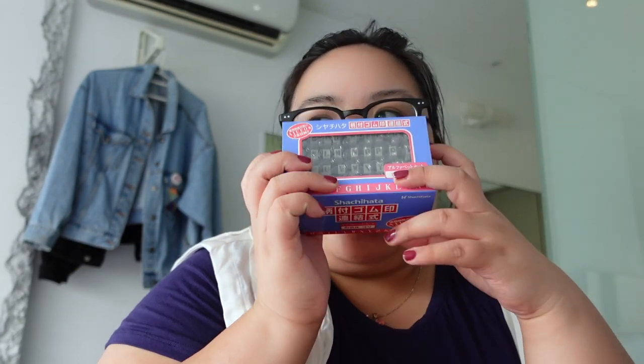I got this Sachi Hata letter stamp kit. I was actually looking for this in Japan. I bought the cheap one off of Shopee, but I already lost the letter A, which sort of prompted me getting this legit version. I also got a couple of Sachi Hata ink pads, because for some reason in Hands in Japan they didn't have this selection of ink pads. So when I saw this, I couldn't help myself and I bought.